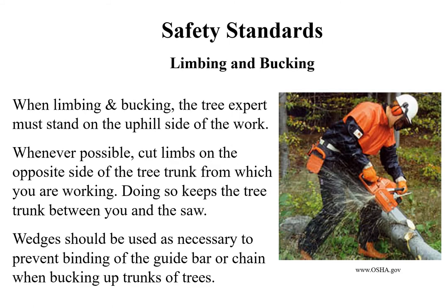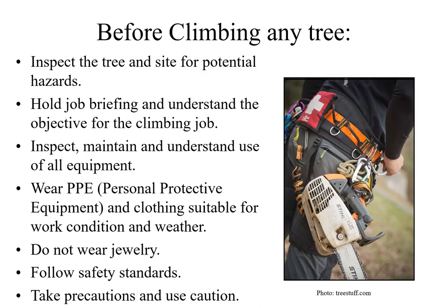When limbing and bucking, the tree expert must stand on the uphill side of the work. Whenever possible, cut limbs on the opposite side of the tree trunk from which you are working, keeping the tree trunk between you and the saw. Wedges should be used as necessary to prevent binding of the guide bar or chain when bucking up trunks. When a tree expert is working in a tree other than from an aerial device, chainsaws weighing more than 15 pounds shall be secured from falling by a separate line or tool lanyard.